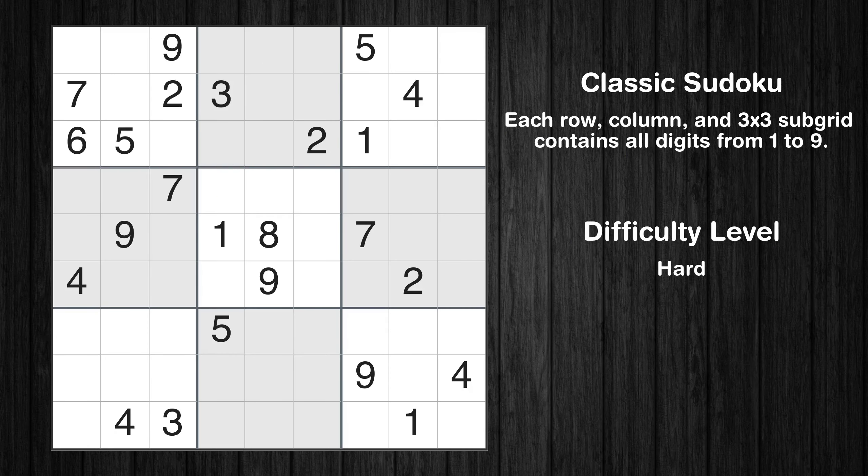Hey everyone! Welcome to this video where we'll be solving the hard-level New York Times Sudoku puzzle for May 21, 2024. Let's get started.